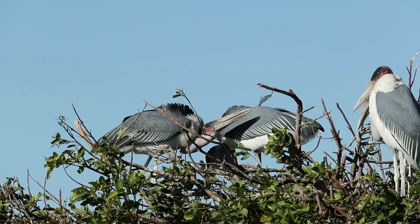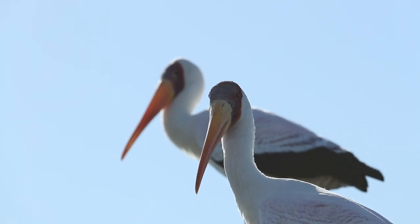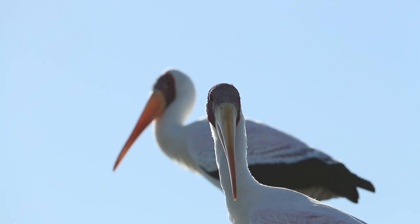to marabou storks and yellow-billed storks. It's a place where birds with different fishing techniques congregate. They don't have to compete for anything because each and every bird species has its own specific prey species and hunting techniques.